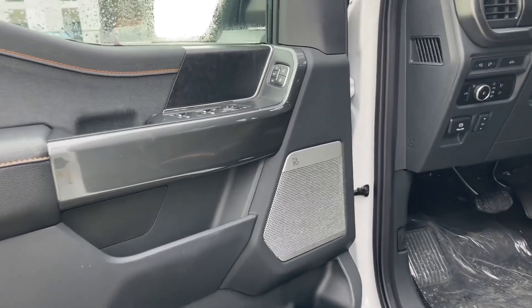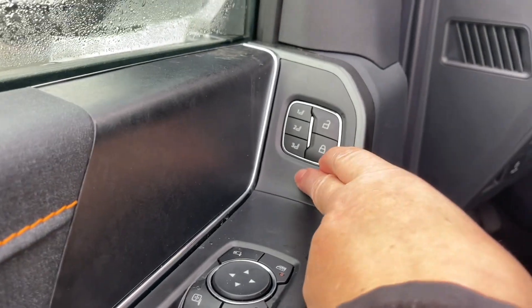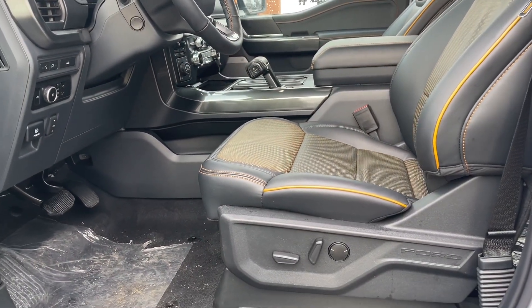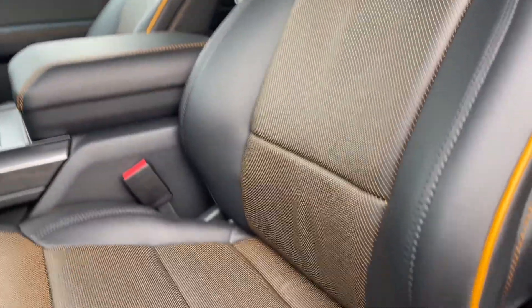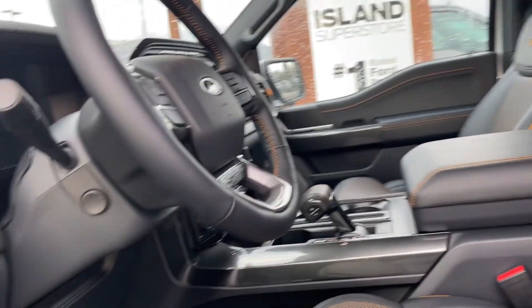Speaker in the door with the B&O badging for your audio system. You have power locks, windows, and mirrors and memory for three drivers. Both driver and passenger seats are powered with lumbar, and you've got these nice leather trim seats with Tremor badging in a burnished orange color — you'll see it more on the front and sides of the vehicle.